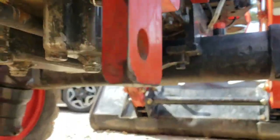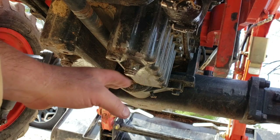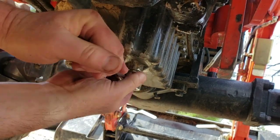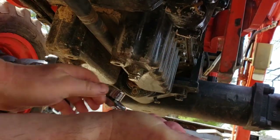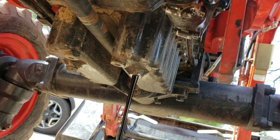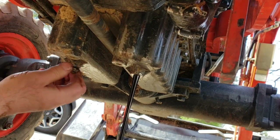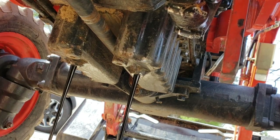There are two drain plugs. They're right there — so we'll go ahead and take them two out. There's one, and there's the other. We'll let that drain. While that's draining underneath, we can go ahead and pull the oil filter, which is on the right side of the engine.